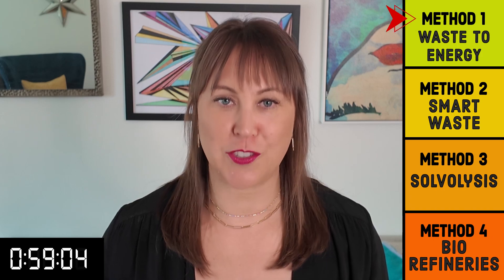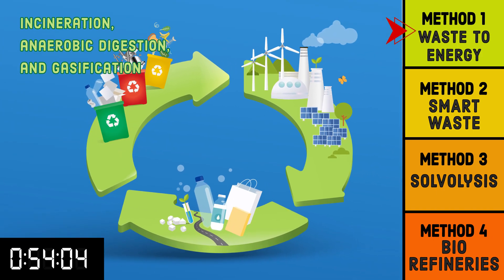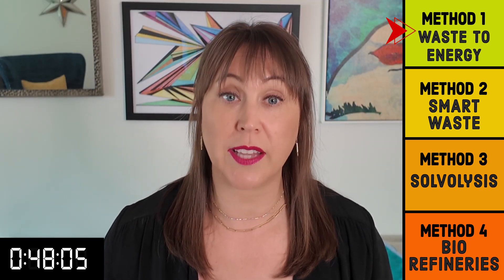Waste energy recycling is just that — converting waste into some sort of usable energy. This is done through one of a few techniques that have been around for decades. Modern engineering is focused on changing these existing techniques to make energy more efficiently for more types of waste or less of an environmental footprint.